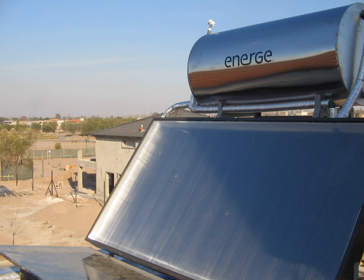Solar cookers use sunlight for cooking, drying and pasteurization. Solar cooking offsets fuel costs, reduces demand for fuel or firewood, and improves air quality by reducing or removing a source of smoke. The simplest type of solar cooker is the box cooker, first built by Horace de Saussure in 1767.